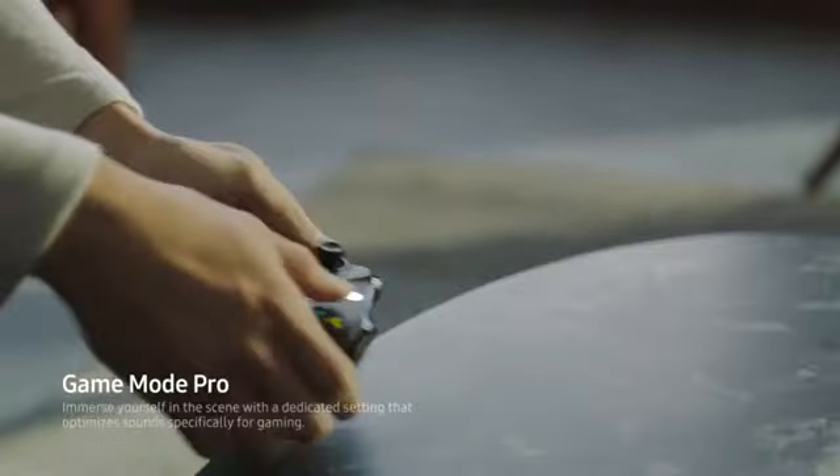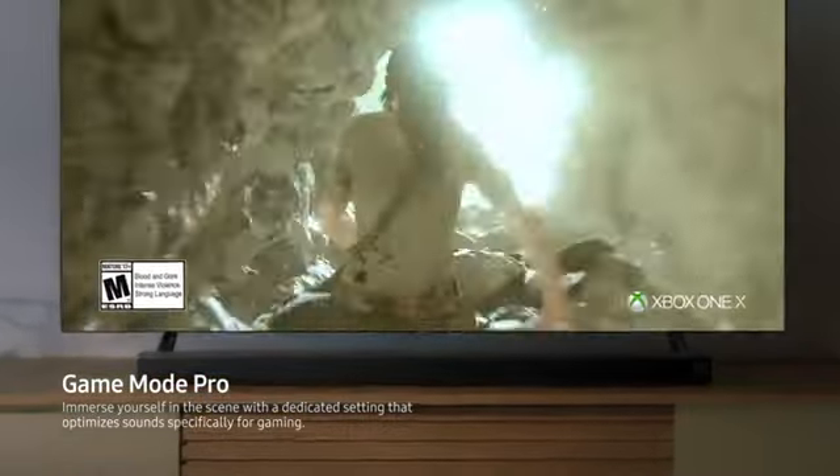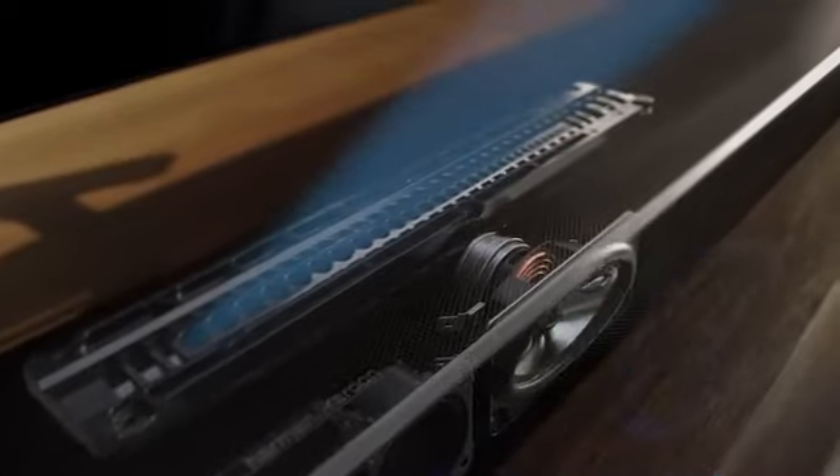Game Mode Pro automatically activates when your game console is turned on. Up-firing speakers provide rich, optimized 3D sound for more exciting, immersive gameplay on your QLED.